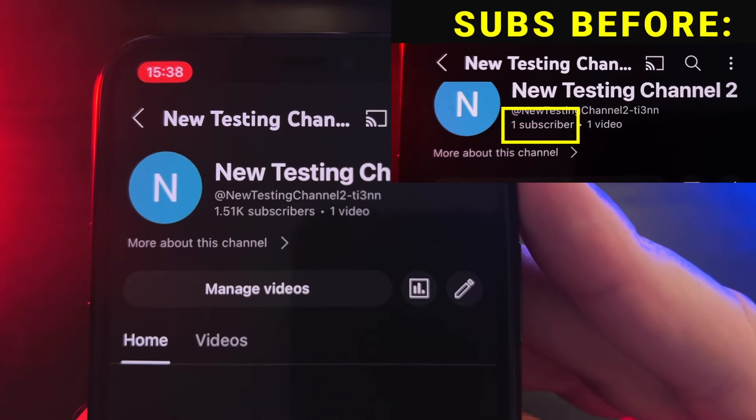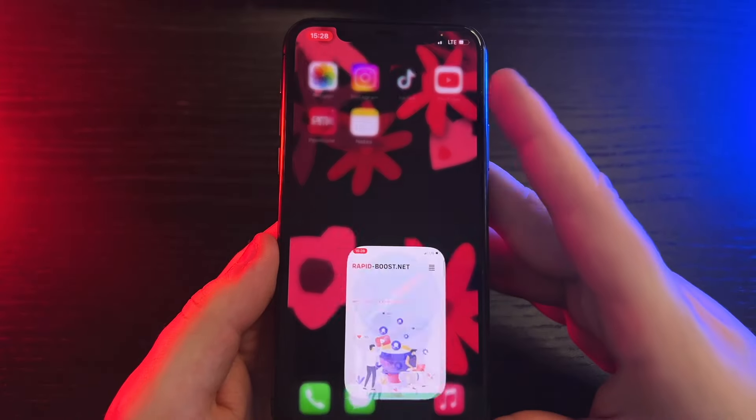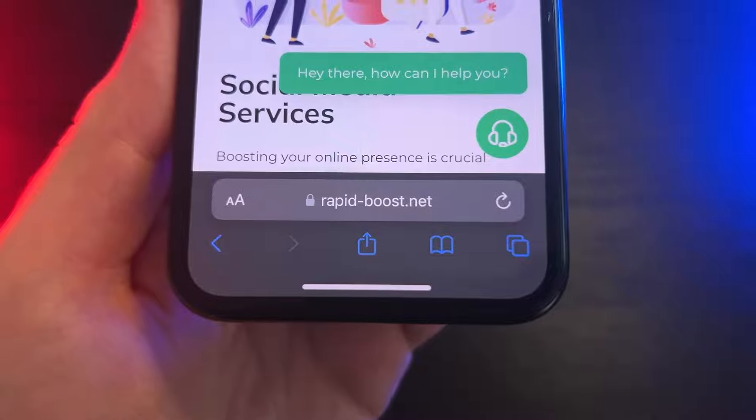In this video, I will show you how to get free YouTube subscribers easily. First, we need to visit the website called Rapid Boost Net. You can find the link to the site in the pinned comment below the video.